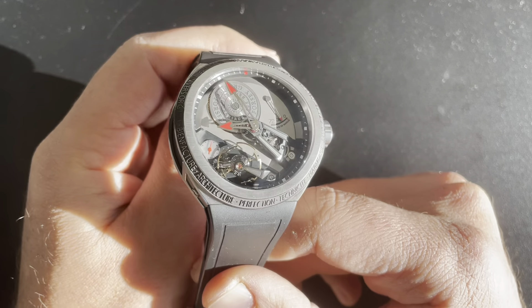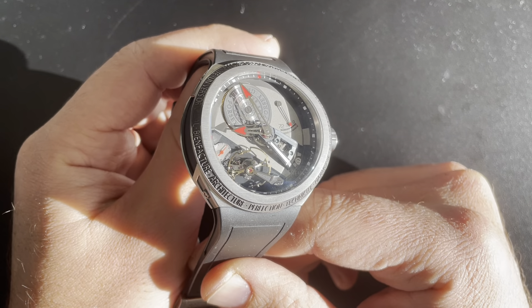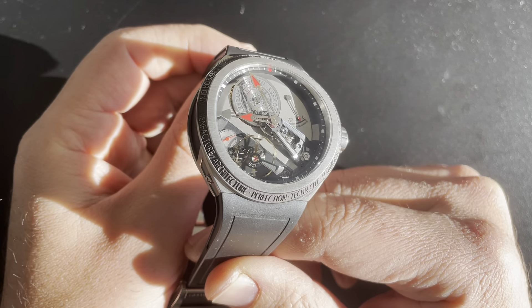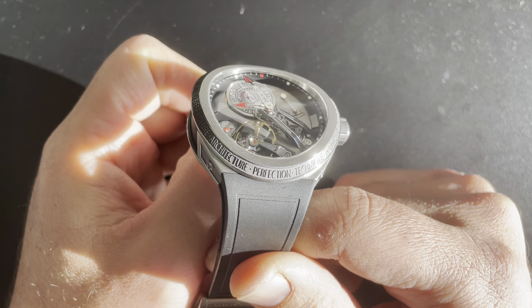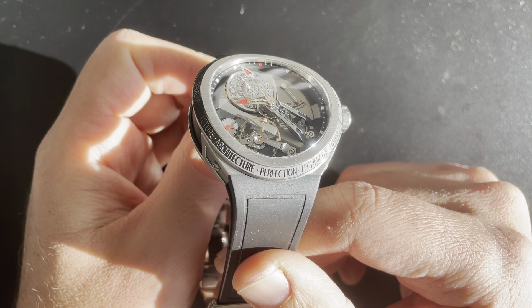Today I have one that a lot of people have requested. This is the Grubel Forsey Balancier S, their sport watch. And it is maybe the best daily wearer ever made. So we're going to dig right into it.